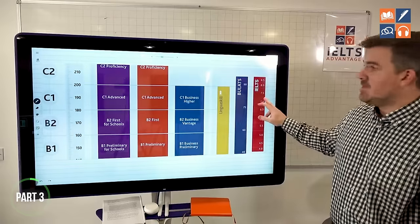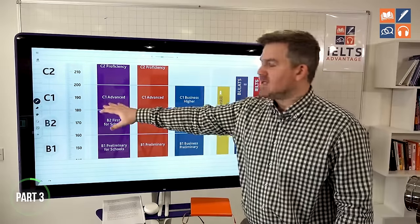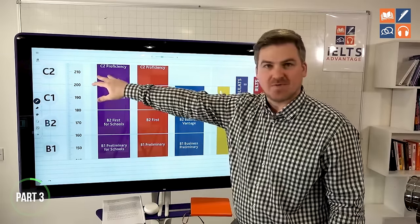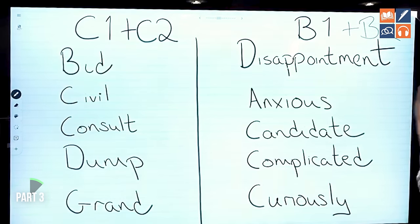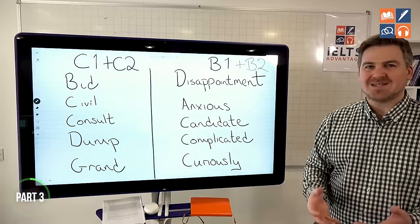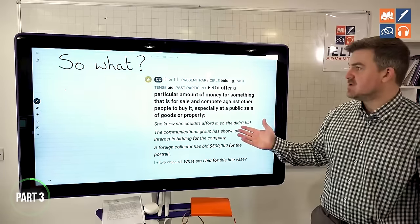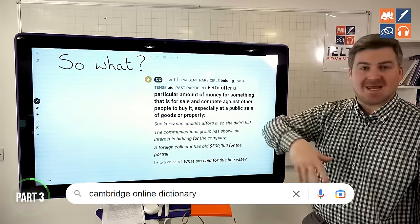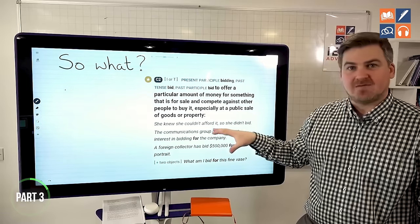Most of you watching want a band seven. Band seven is around a C1 level; band eight, 8.5, band nine is around C2. So band seven is advanced level. Most students think high-level vocabulary means long, complex words, and low-level means simple, short words — and that's actually not the case. To find out what level a word is, just go to Cambridge Online Dictionary. Type in any word and beside it you'll see C1, C2, B1, B2, A2, A1 — it will tell you the level of that word.